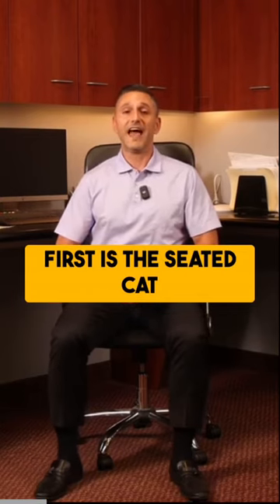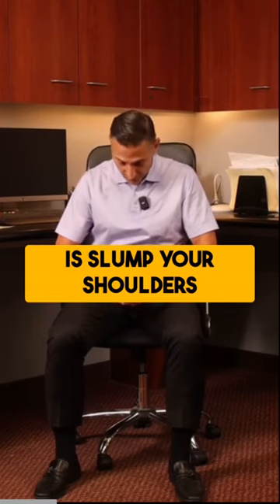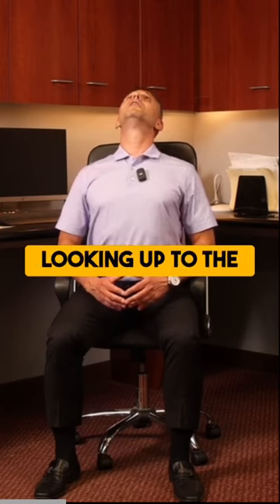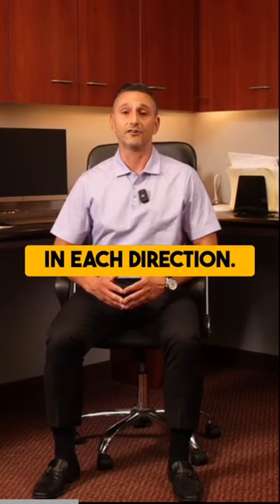First is the seated cat cow. What you're going to do is slump your shoulders and bring your chin to your chest and then extend up looking up to the ceiling. You're going to repeat that five to ten times in each direction.